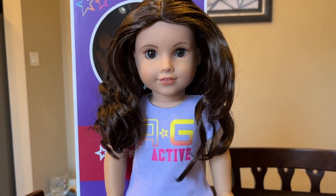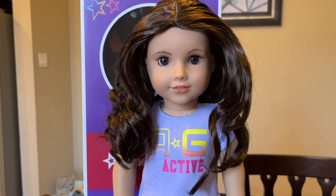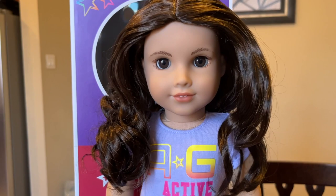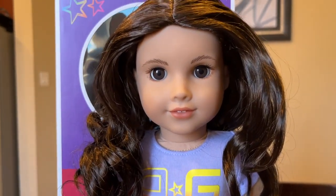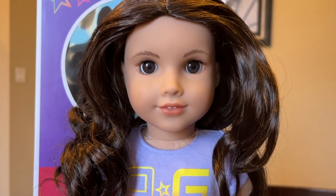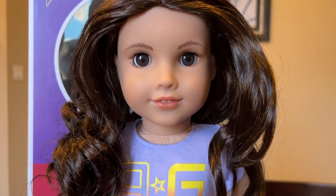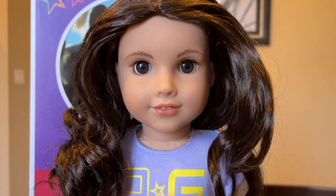But I went to the other Truly Me case that was on the right side of the store, and I saw 121, and oh my gosh, I just bonded with her instantly. I couldn't stop staring at her. I just cannot believe how much I liked her. She's just so beautiful and so alluring in person.